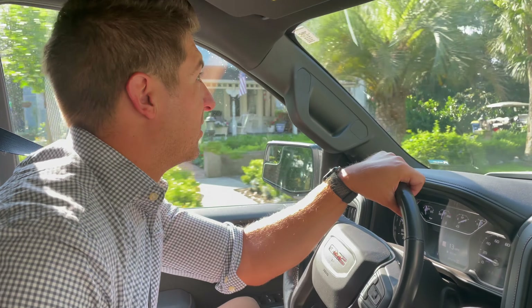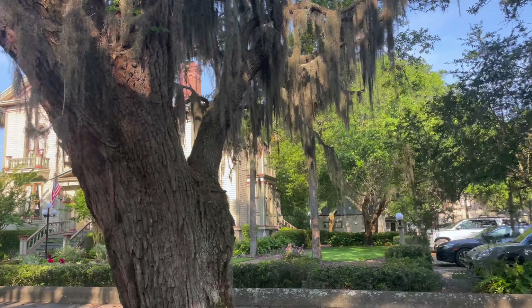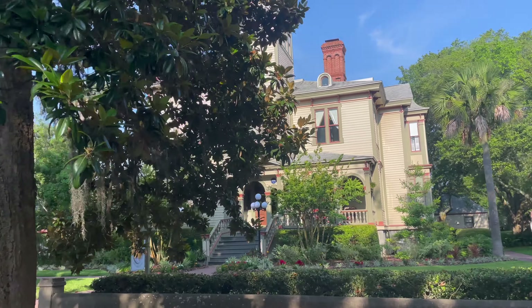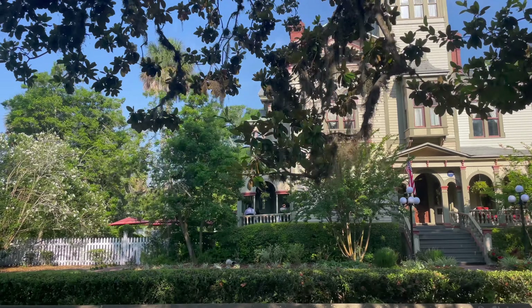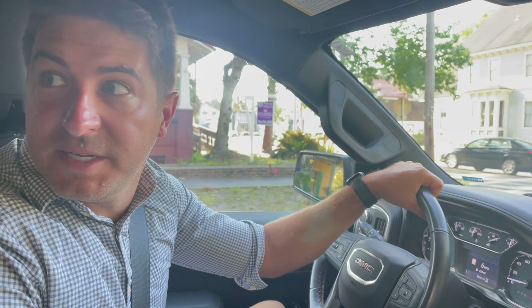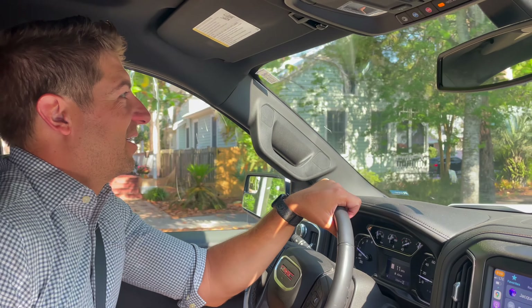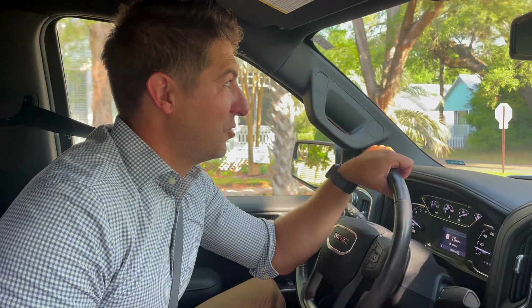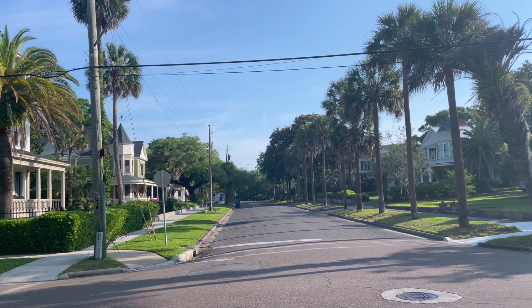Right now we are passing the Palace Saloon. The Palace is Florida's oldest bar — you'll see their pirate statue out front, it's a great place for a picture. Right here is the Amelia Island Welcome Center, the old train station. There's a statue of David Yulee who founded the town, and a statue of Peg Leg, plus a few other good photo spots.